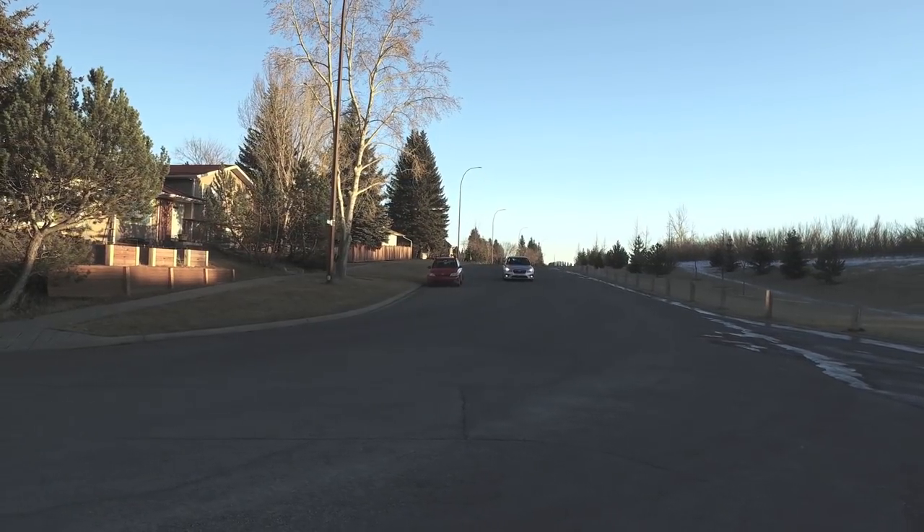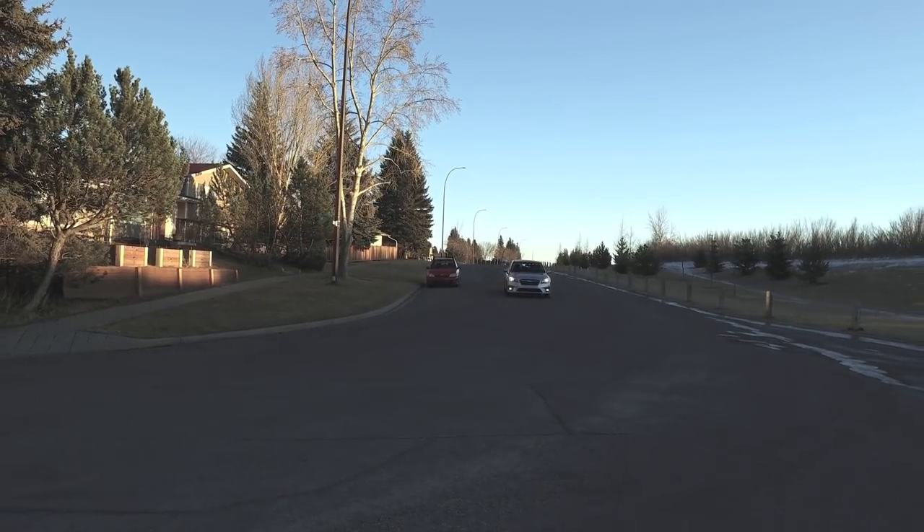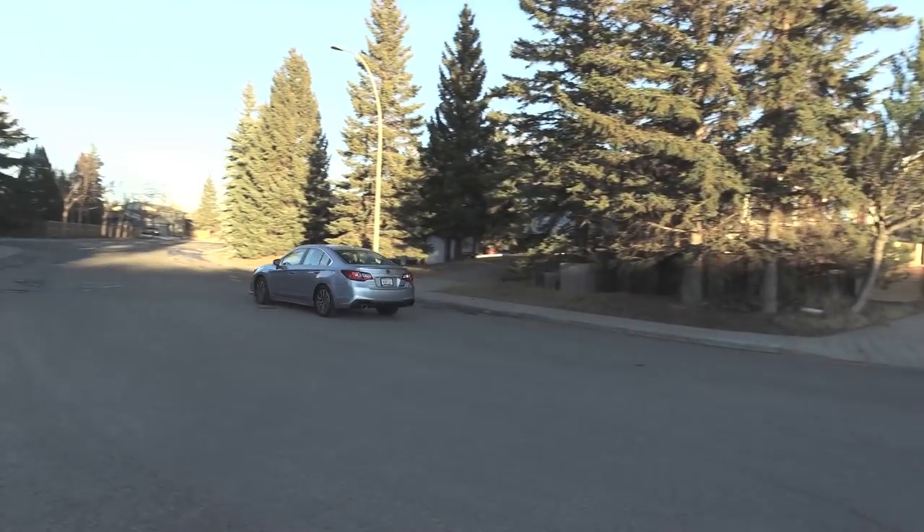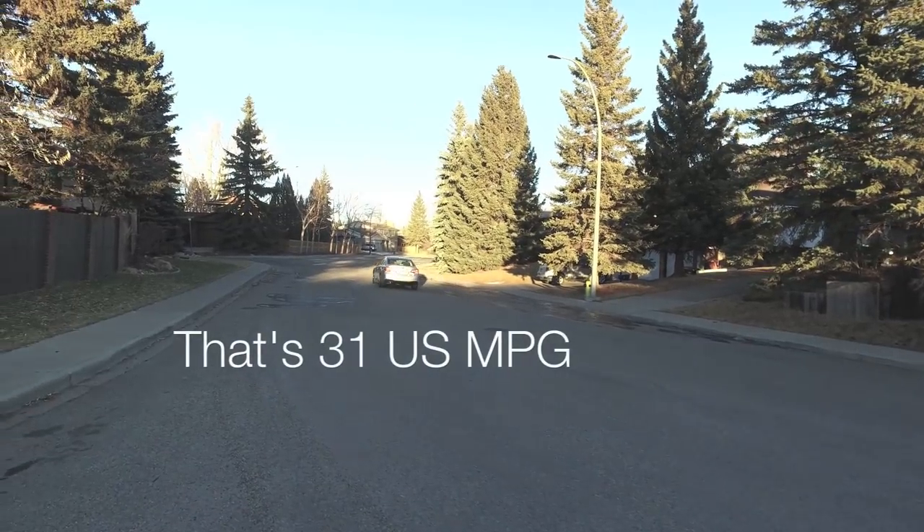One thing you can't argue is that the smaller engine is going to give you far better fuel economy. This week, we're averaging a pretty amazing 7.6 liters per 100 kilometers — on a mix of highway, city roads, and mountainous roads at some pretty high elevations. That actually means we're seeing better fuel economy in this car than we saw in the front-wheel drive Accord a few weeks ago. Granted, it was snowy and colder, but considering this is a big sedan with full-time all-wheel drive, I'm very impressed with the fuel economy.